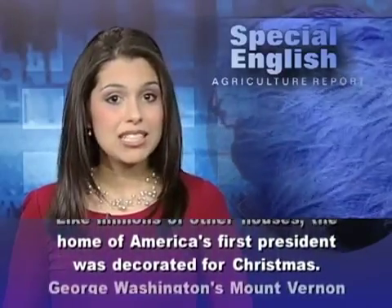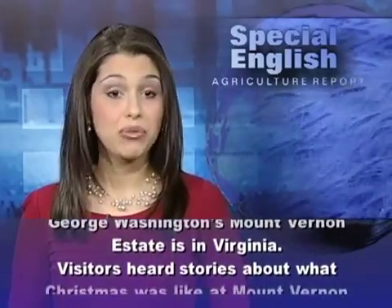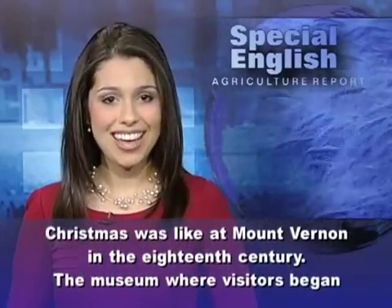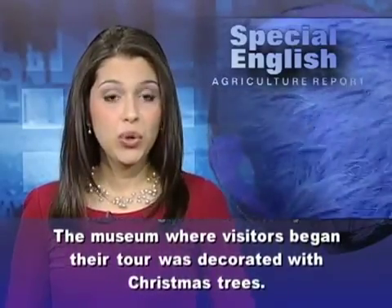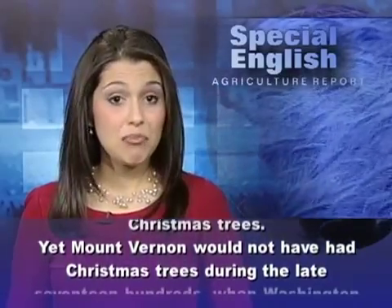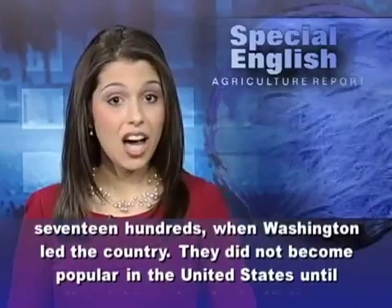Like millions of other houses, the home of America's first president was decorated for Christmas. George Washington's Mount Vernon estate is in Virginia. Visitors heard stories about what Christmas was like at Mount Vernon in the 18th century. The museum, where visitors began their tour, was decorated with Christmas trees.